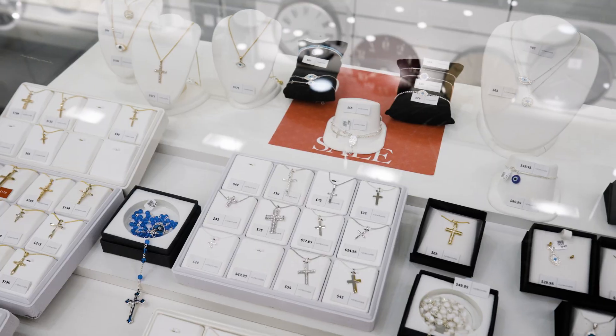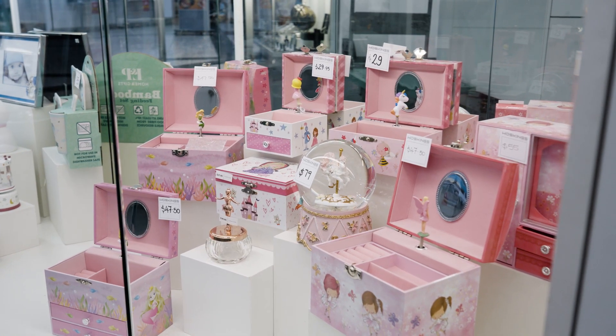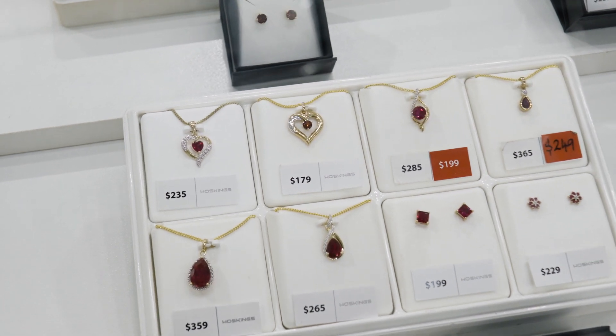If you're looking for the perfect gift, Hoskins have curated a selection of giftware, from adorable baby items to sophisticated men's accessories. Each item holds a story waiting to be shared and cherished.